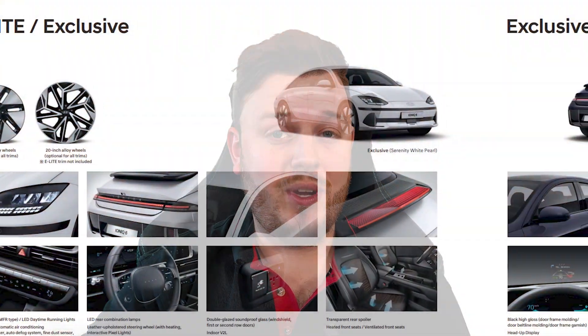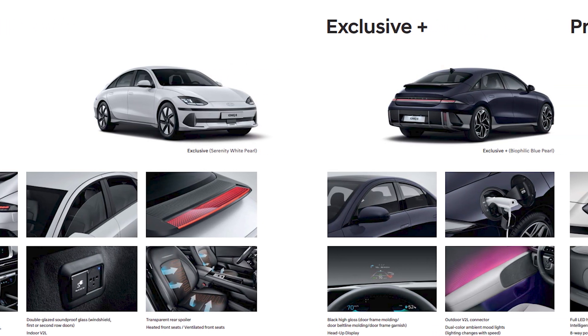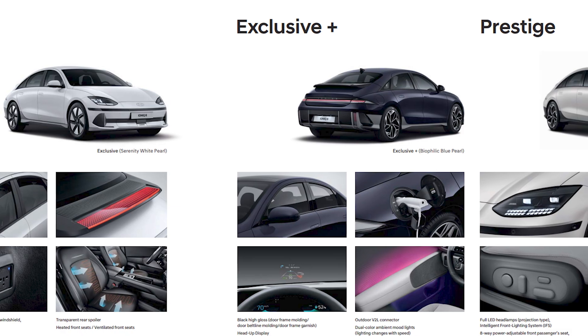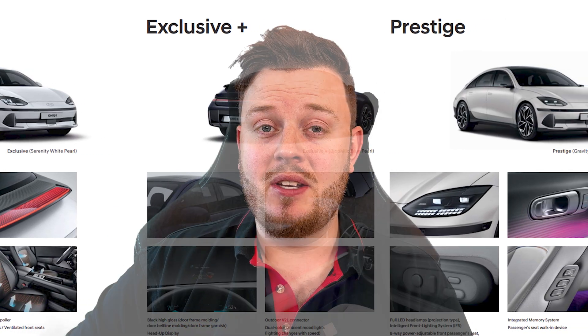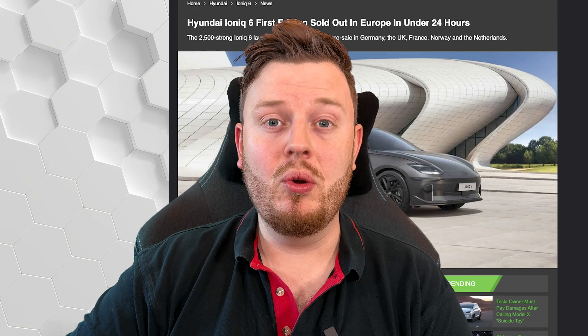So let's start at the beginning. Apparently, at the moment from the translation, we can see that the four models are called the E-Lite, the Exclusive, Exclusive Plus, and Prestige. And of course, there was that famous incident that the limited edition first edition sold out in Europe within 24 hours, which is bonkers.